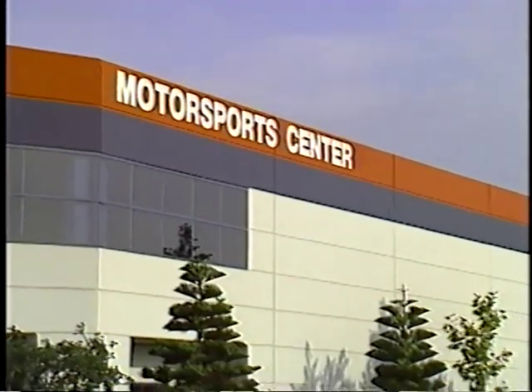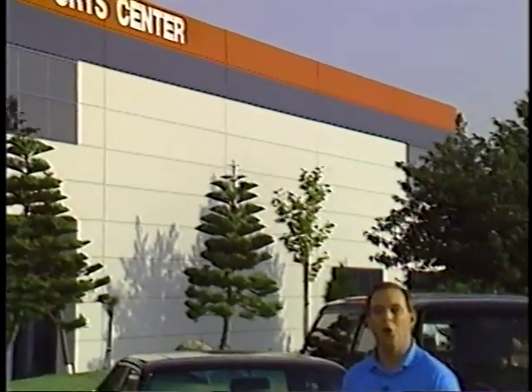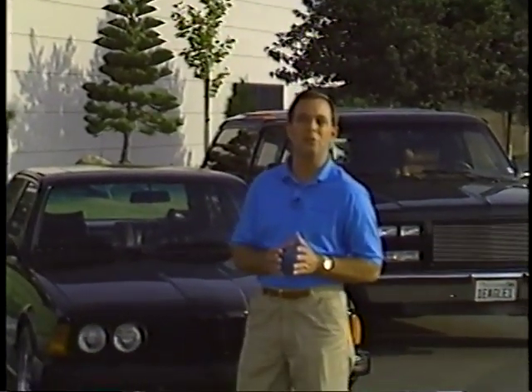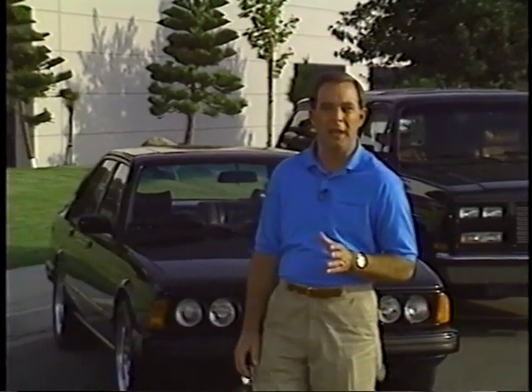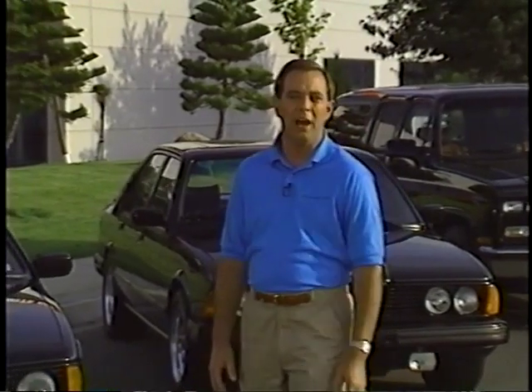Hello everybody, I'm Pat Patterson. The beautiful building behind me is the home of George Fulmer's Stars and Stripes Motorsports Center in Carlsbad, California. Building on the foundation of a successful racing career that spanned more than 30 years, highlighted by three national championships in both Can-Am and SCCA Trans Am road racing series, George was one of America's best road racers during the 60s and 70s.